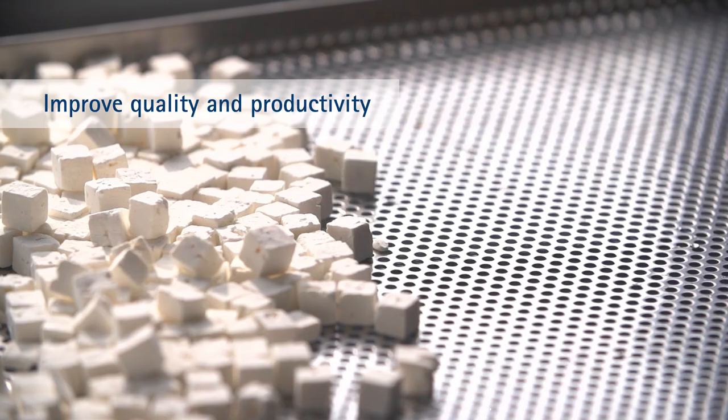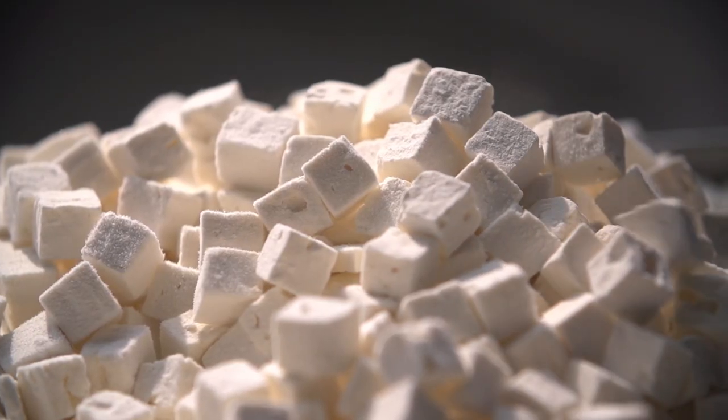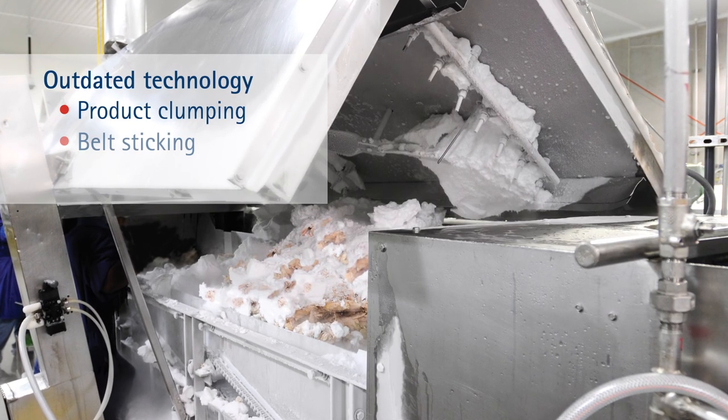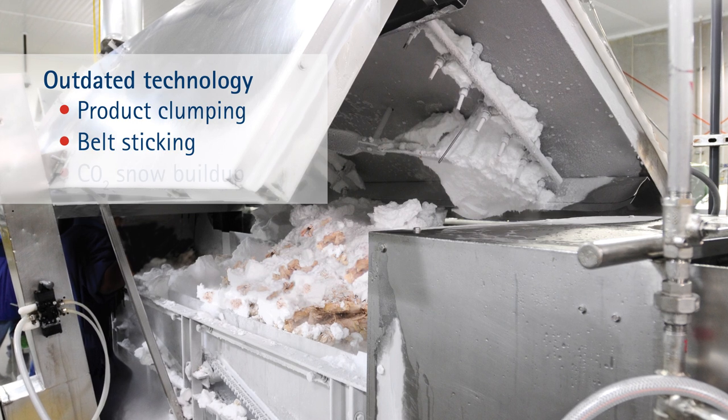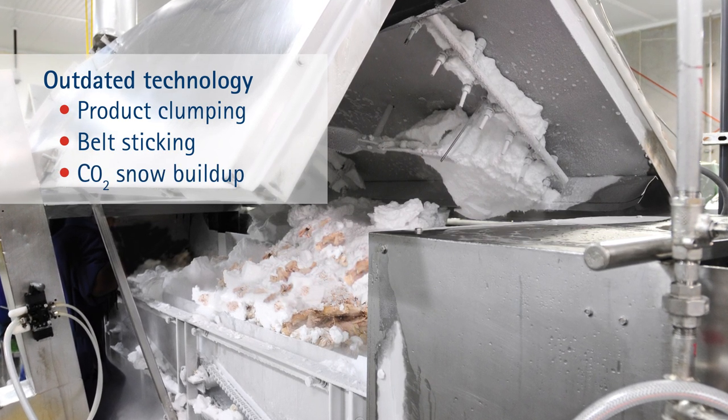Cryogens can speed quick freezing, but traditional IQF freezers can create a serious drag. Flighted freezers in particular are prone to product clumping and belt sticking. In addition, removing excess buildup of CO2 snow adds to maintenance and downtime.